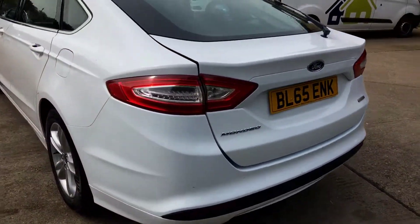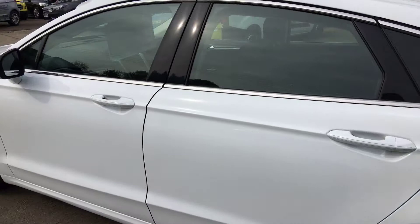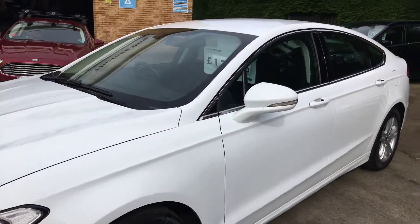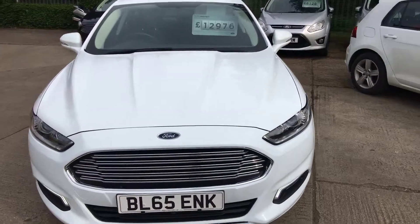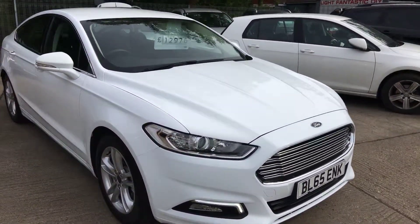So, a 1.5 EcoBoost petrol Ford Mondeo ZTEC with only 15,000 miles on it. Great saving on new. The car is twelve thousand, nine hundred and seventy-six pounds. Thank you for watching.